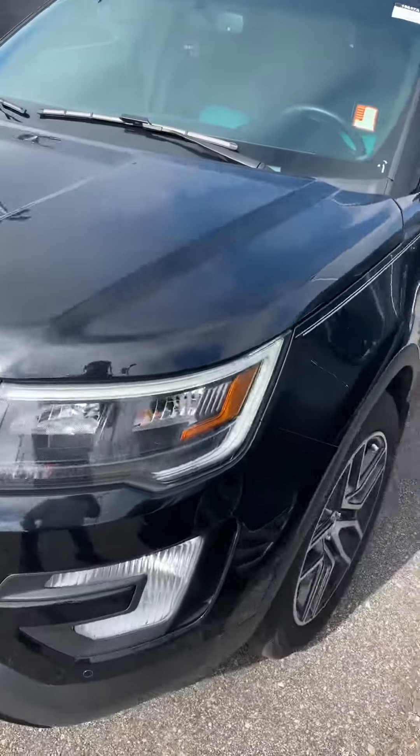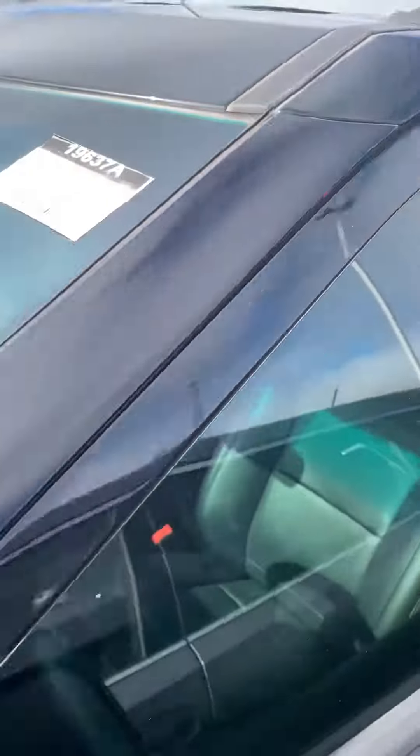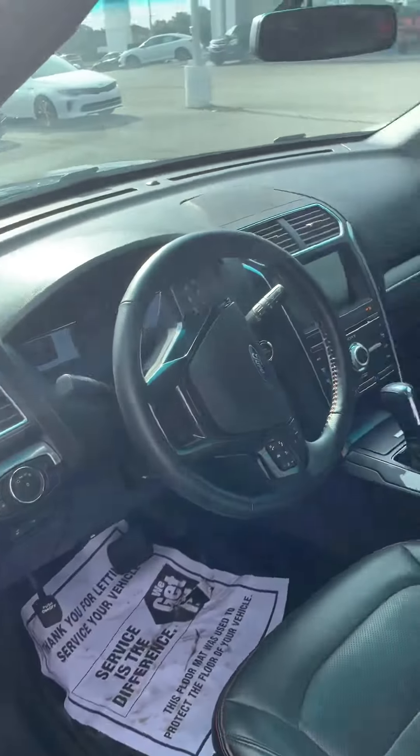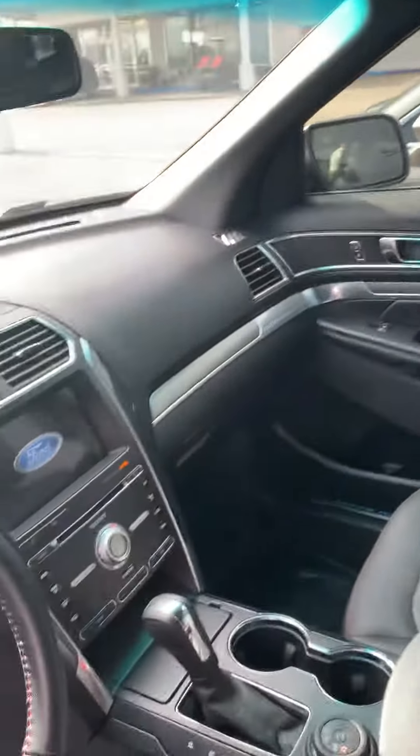It is an all-black vehicle, so it is sharp as all get out. Of course it has remote start. It has the black leather interior with the red trim on the stitching.